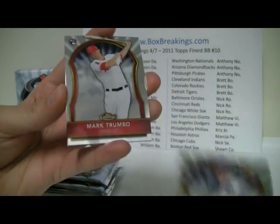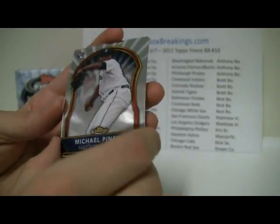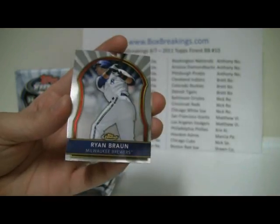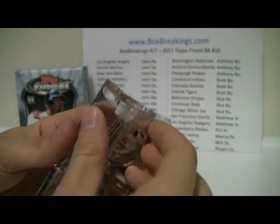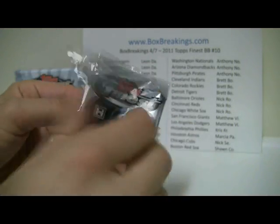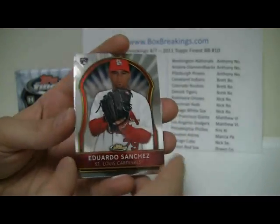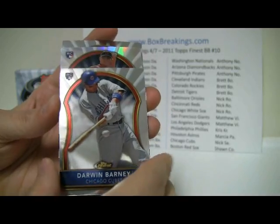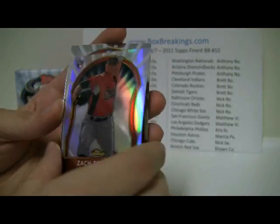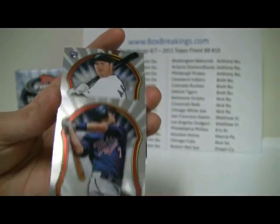And Ike Davis, Mark Trumbo. Michael Pineda rookie card — no auto, no refractor, unfortunately. Ryan Braun and Jose Bautista. I think Bautista's off to a good start. And looks like a refractor — Eduardo Sanchez, Darwin Barney. A Zach Britton Refractor, 87 of 549. Joe Mauer and JP Arencibia. Two packs left, still looking for our hit — likely going to be the last pack.